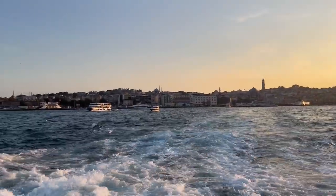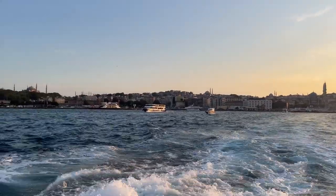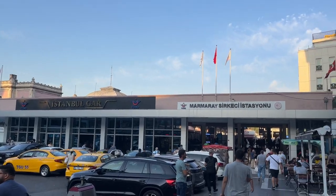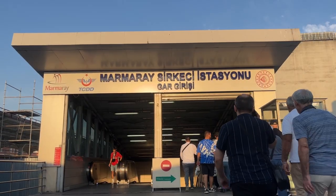Sometimes the Bosphorus may be closed to cruises due to storms. In this case, you can use the Marmaray train, which departs from Sirkeci station and goes under the sea.